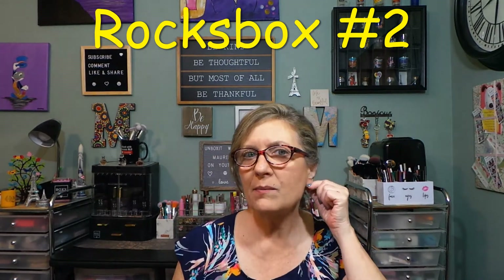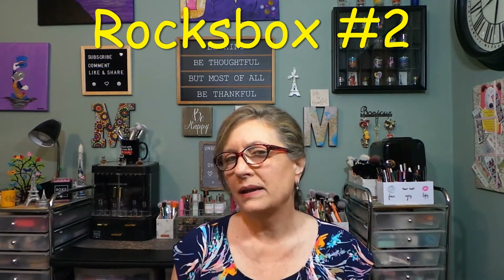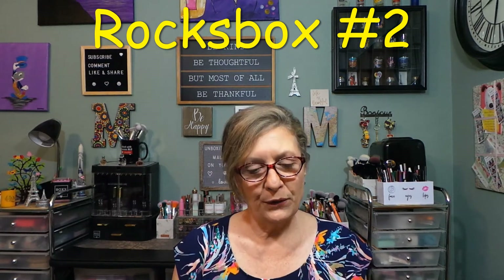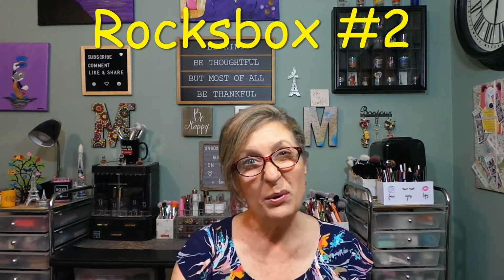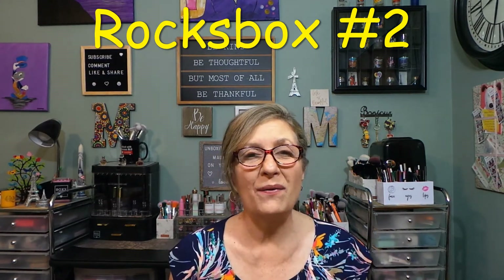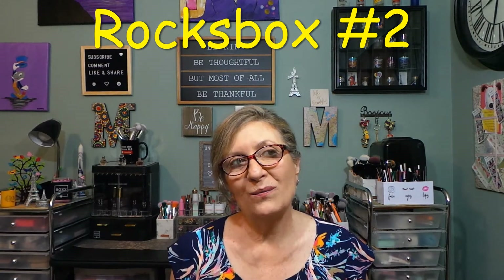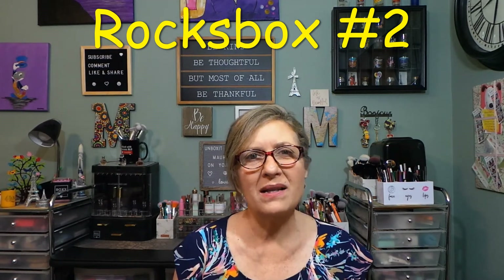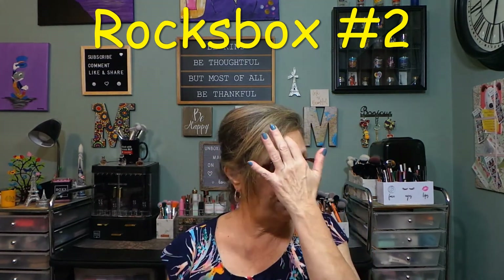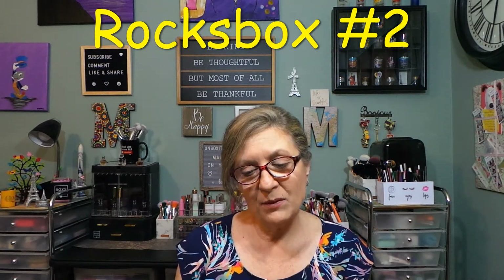$42 might be a bit much. I usually like a little bigger, but sometimes something small and dainty is okay. I prefer maybe slightly smaller, but this is kind of cute for something different. I like this because it's not cheap jewelry that I think is going to fall apart or turn. And I'm not obligated to keep it — I can wear all three pieces all month, send them back, and forfeit my $21 but I've worn the jewelry all month. I don't plan to keep something from every box.